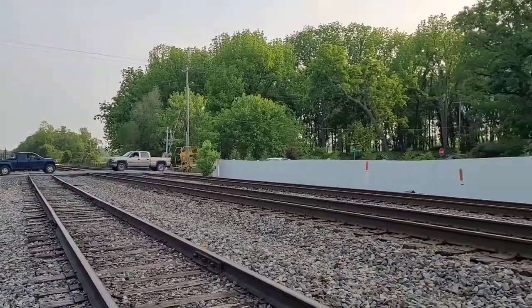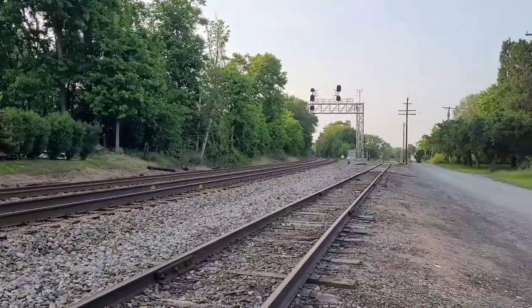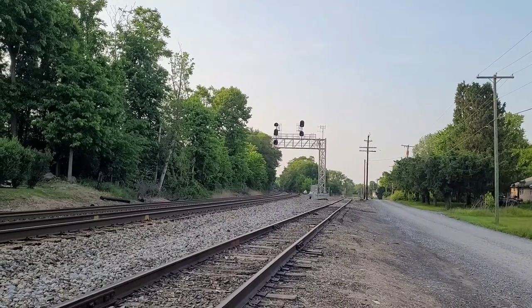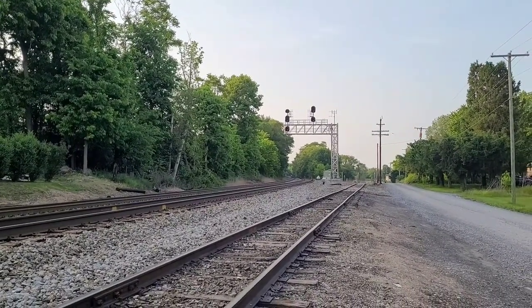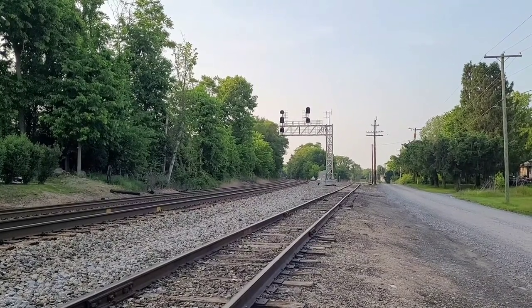So now that the intermodal passed, I would think the signal is going to turn green, which means there will be a medium clear northbound. So stay tuned for that, and I hope you guys enjoyed that video. Thank you as always for watching.